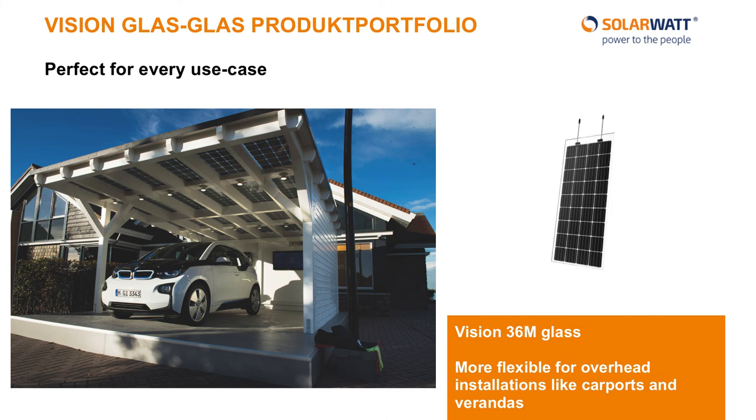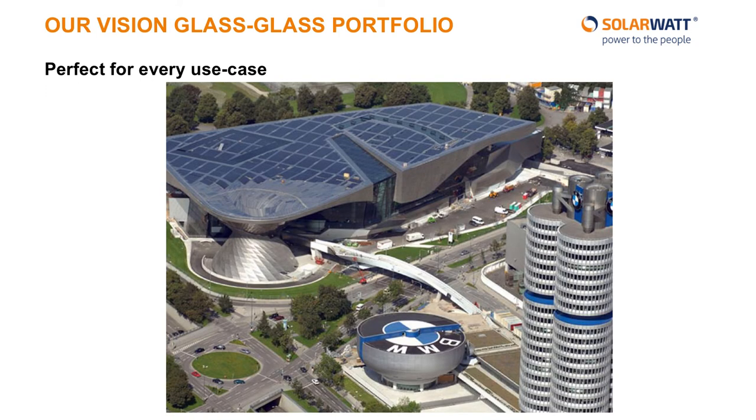For more creative installations, such as carports or covered balconies, we have designed a specific panel which is smaller and a little bit thicker to increase its stability. The translucency of these panels allows for a comfortable shading effect, with 20% of the light shining through to illuminate a carport space or covered balcony. SolarWatt has outfitted some truly stunning installations, including this one on top of BMW World in Munich. We're proud to be able to partner with another German company which values high-quality products.